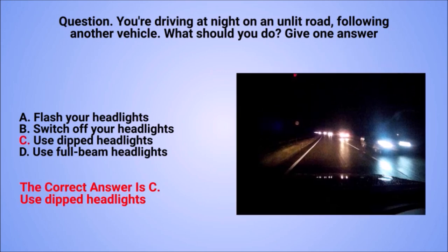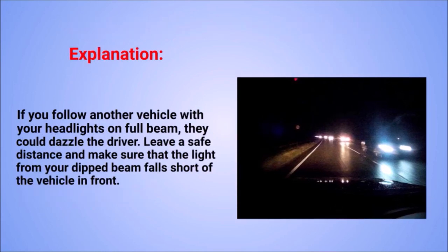The correct answer is C: use dipped headlights. Explanation: if you follow another vehicle with your headlights on full beam, they could dazzle the driver. Leave a safe distance and make sure that the light from your dipped beam falls short of the vehicle in front.